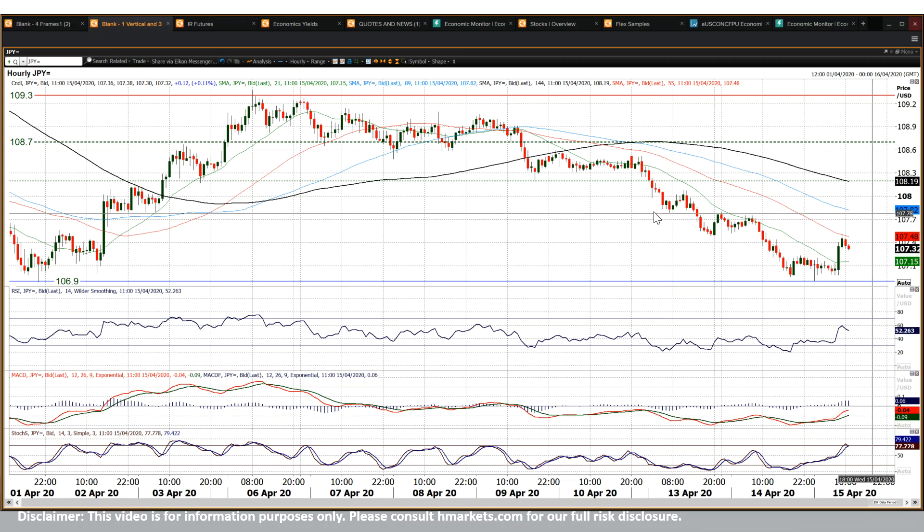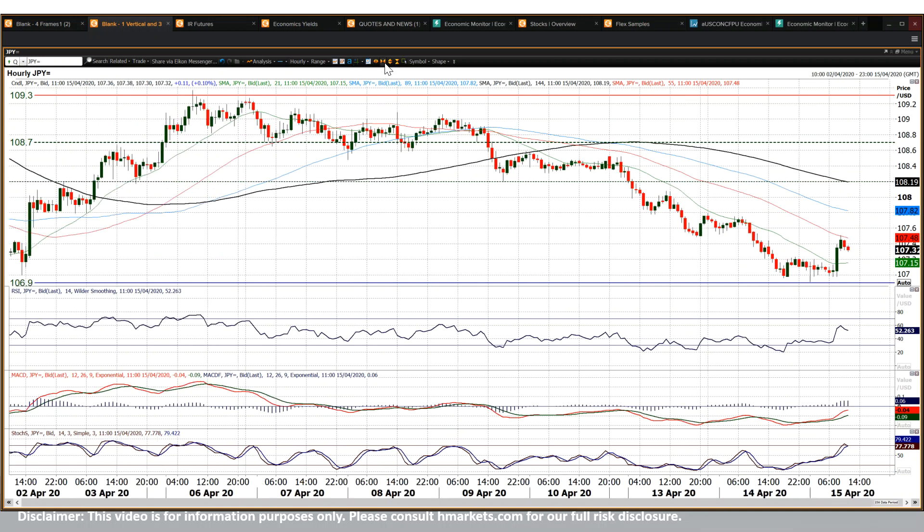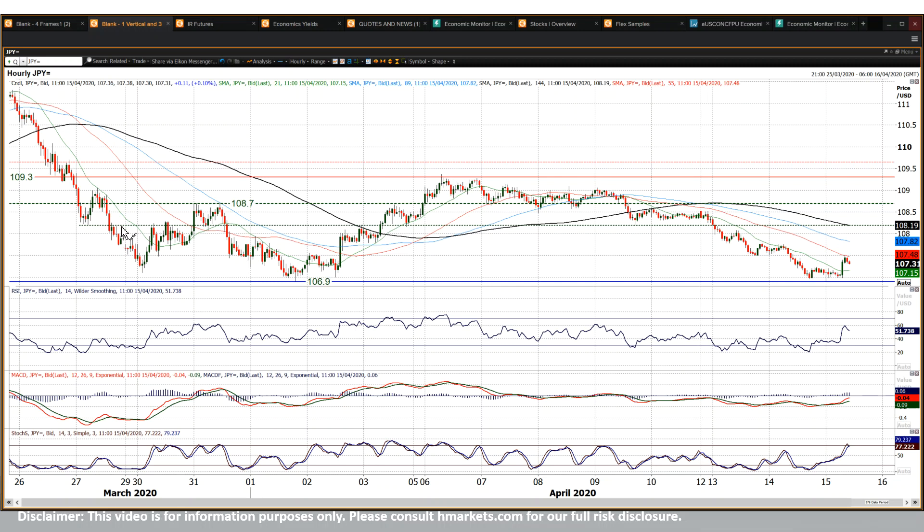108.80 is another pivot line on a near-term basis. And then above that you're looking at 107.80 being a pivot line, and then 108.20 being another old pivot line as well. So there is plenty of resistance overhead.